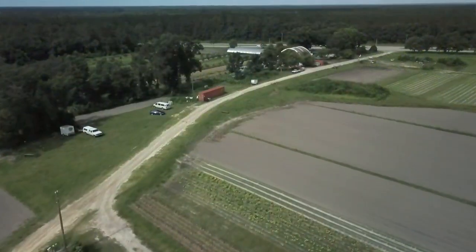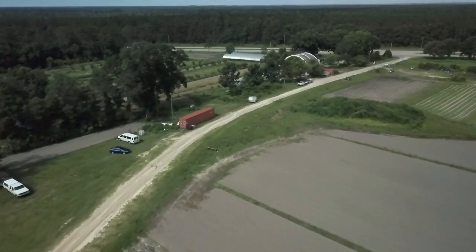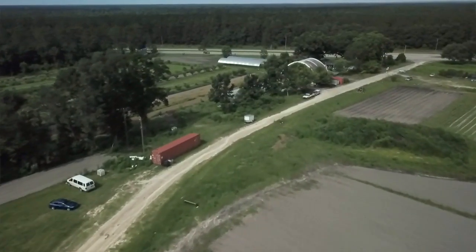Our farm is Frogsong Organics and we're here in Alachua County, Florida, near Gainesville. Right now we have about 63 acres that we're working with and we plant at some point on about 40 acres of that throughout the year.